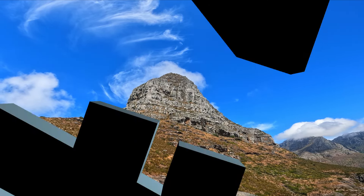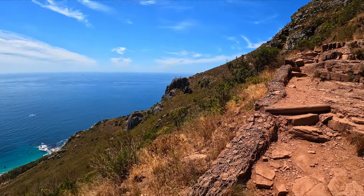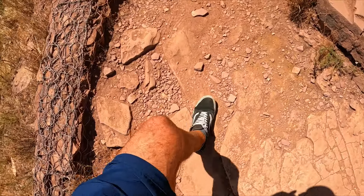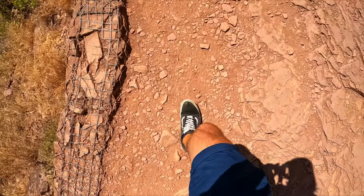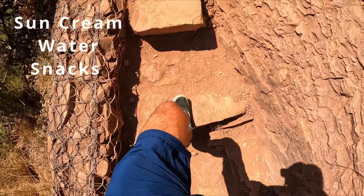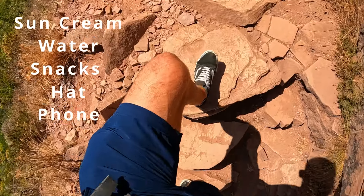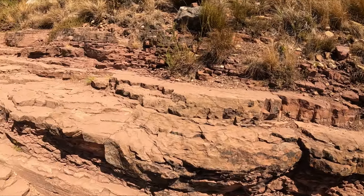Number four: make sure you have suitable shoes because at the top you do have to do some climbing. Some other essentials are sun cream, water, snacks, a hat, and a phone just in case of emergencies.